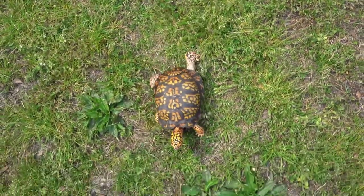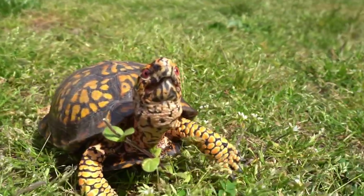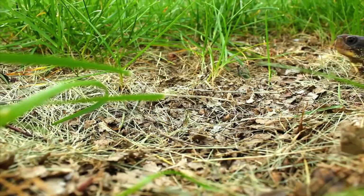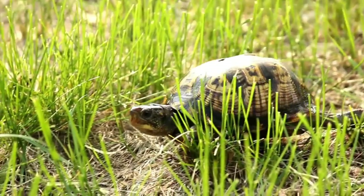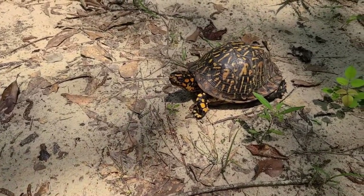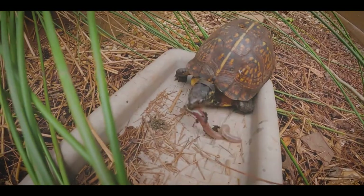They tend to stay in pretty much the same area their entire life. Box turtles have an extremely strong homing instinct and rarely go more than one and a half miles away from where they normally live. As you can see in the photo above, the black lines are resident box turtles with established territories and the white lines are relocated box turtles. Relocated box turtles often wander for miles as they are unfamiliar with the territory. As a result, box turtles that are moved away from a territory they know have a very high mortality rate.